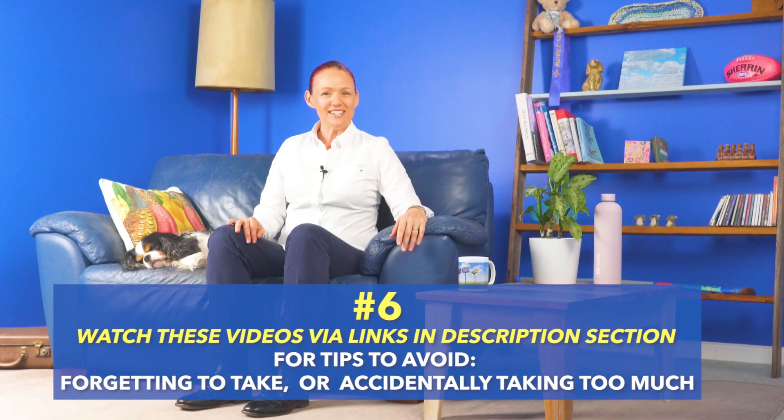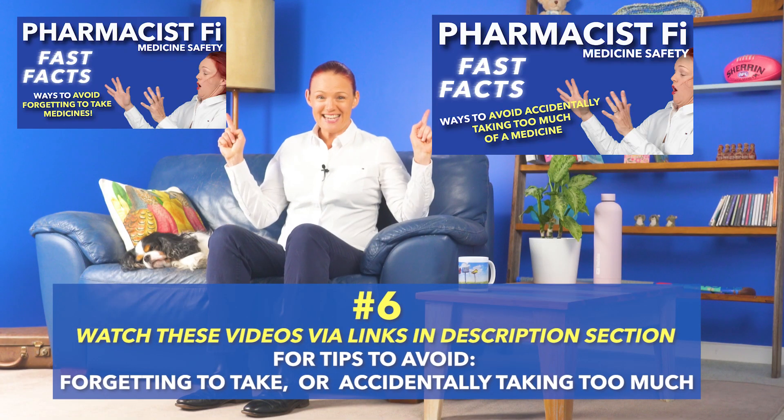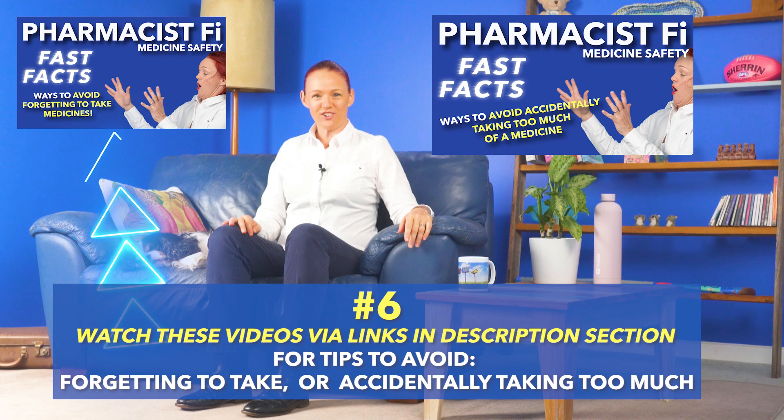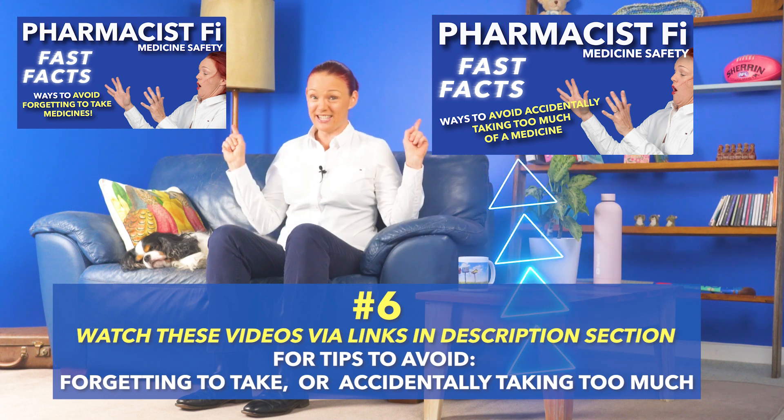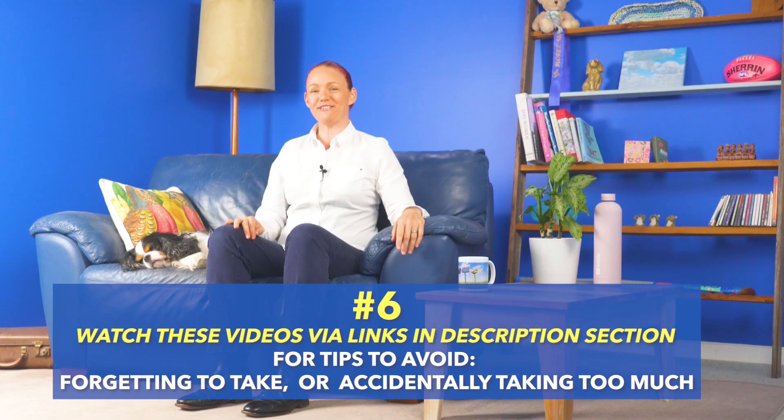Number six: in these two quick videos, Denver and I share great ways to try to avoid forgetting to take medicines and to avoid accidentally taking too much of a medicine, which is especially important when we're trying to avoid colchicine toxicity. I'll put links to these videos into the description section of this video for you.